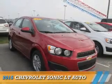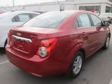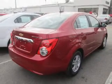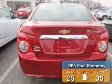Presenting the 2015 Chevrolet Sonic. It's powered by front-wheel drive, a 1.8-liter, 4-cylinder engine, and a 6-speed automatic transmission. Great fuel efficiency saves you money by requiring fewer trips to the gas station.